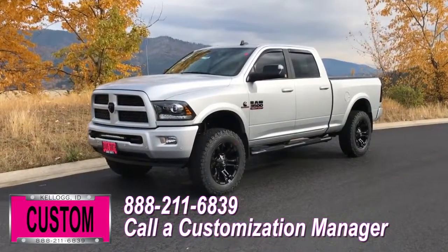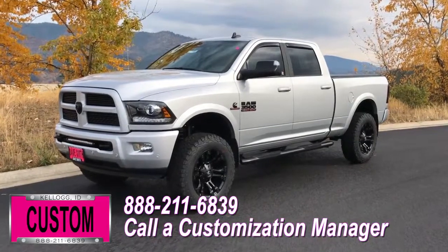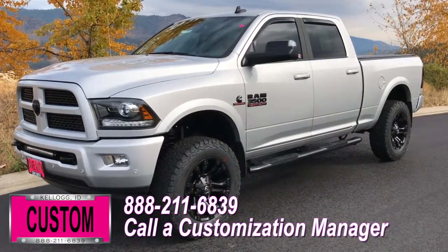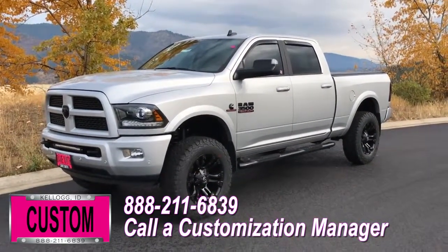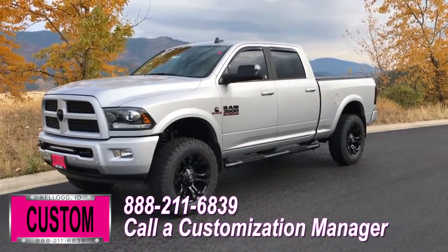Now you're more than welcome and encouraged to mix and match any of these customized accessories on your new truck. Or better yet, if you like this particular look just the way it is, we can recreate it on the latest model on the market today — same trim, same color. Let us know, we'll make it happen. No one does custom like Dave Smith. Contact a customization manager today and order your new Ram.